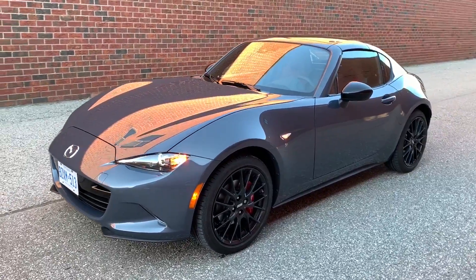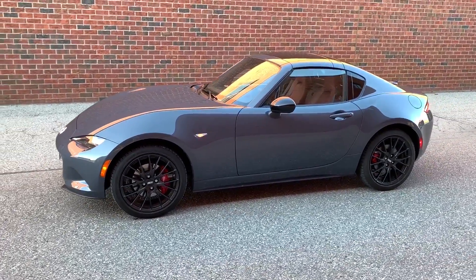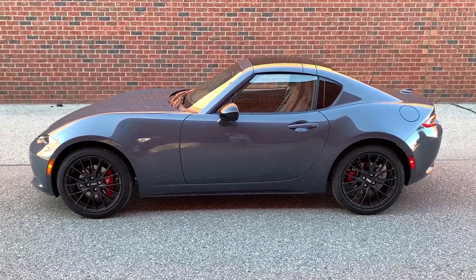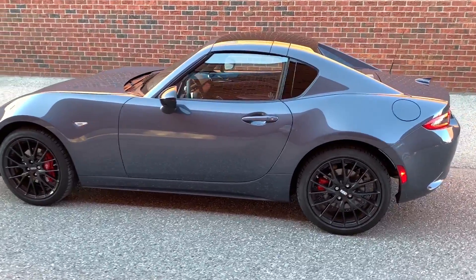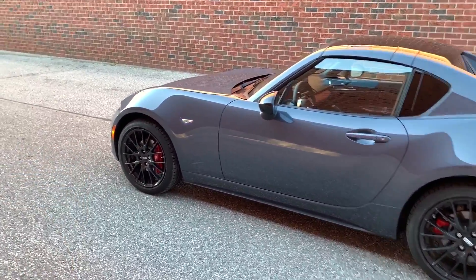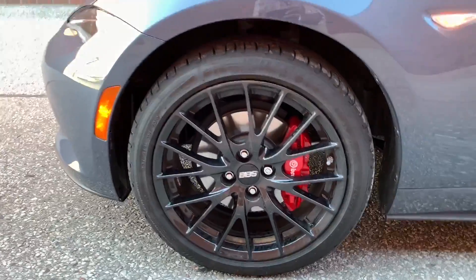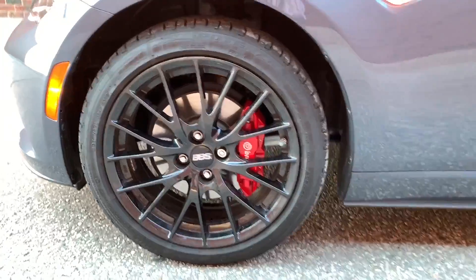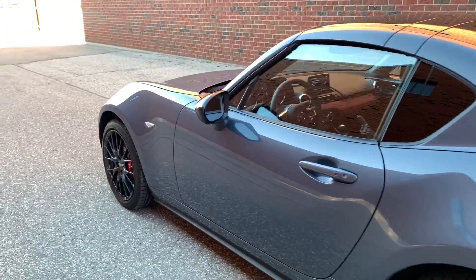As we go around to the side, I have the top up on purpose — not many people see the RF on reviews with the top up, so I thought I'd give you a look. It just looks absolutely wonderful. You get nice 17-inch BBS rims and Brembo brakes up front with red calipers. There's a quick look there. There's also a side marker right there, because not everyone can see if they're beside you when you want to change lanes.